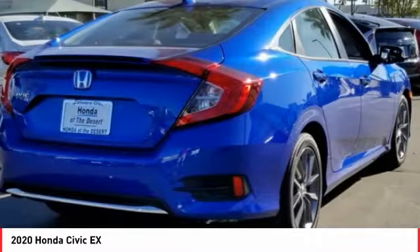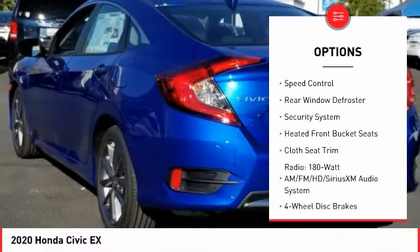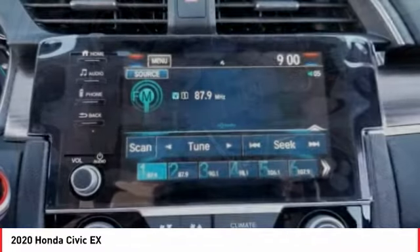Here are some of this vehicle's great options: electronic stability control, brake assist, traction control, remote keyless entry, fog lights, power moonroof, four-wheel disc brakes, speed control, rear window defroster, and security system.